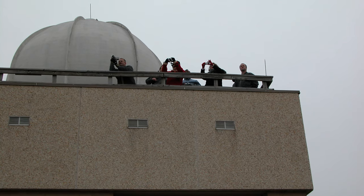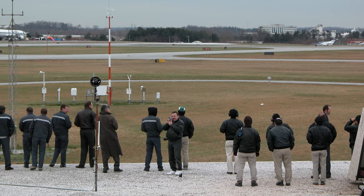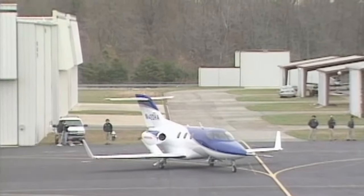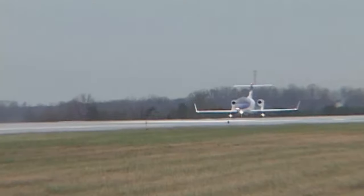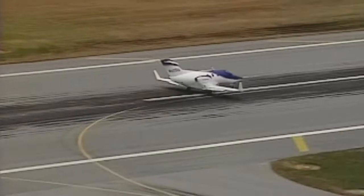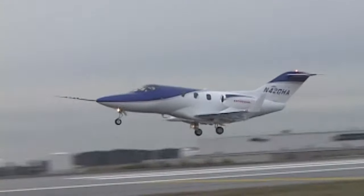We were up on the roof on the weather station. I think there was probably about 15 of us up there. We had radios in hand. We were monitoring the pilots, constantly listening in to what was going on. As the aircraft rolled down the runway, nobody said a word.